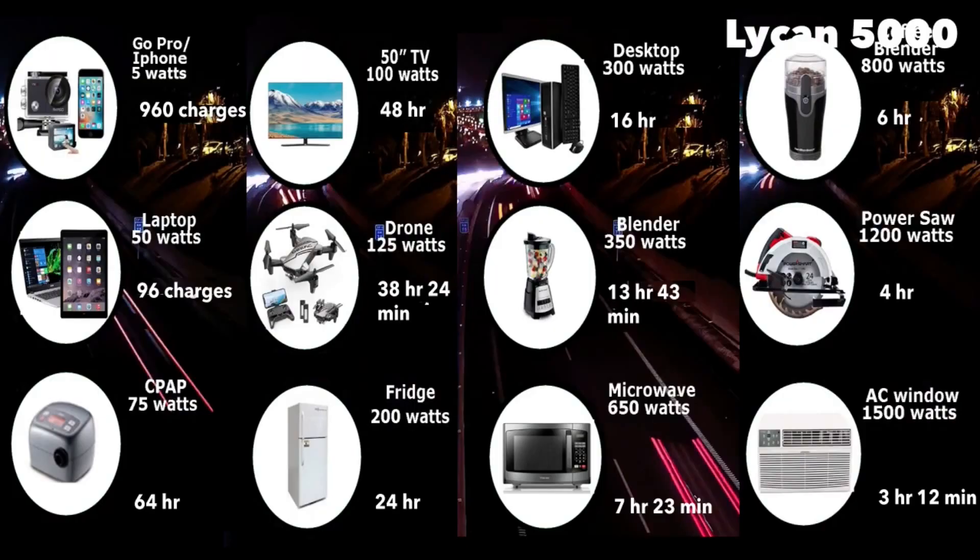It can run a window AC unit for three hours and 12 minutes, power tools for about four hours, a blender for about 13 hours and 43 minutes, charge a laptop 96 times, run a fridge for about 24 hours and a 15-inch TV for about 48 hours.